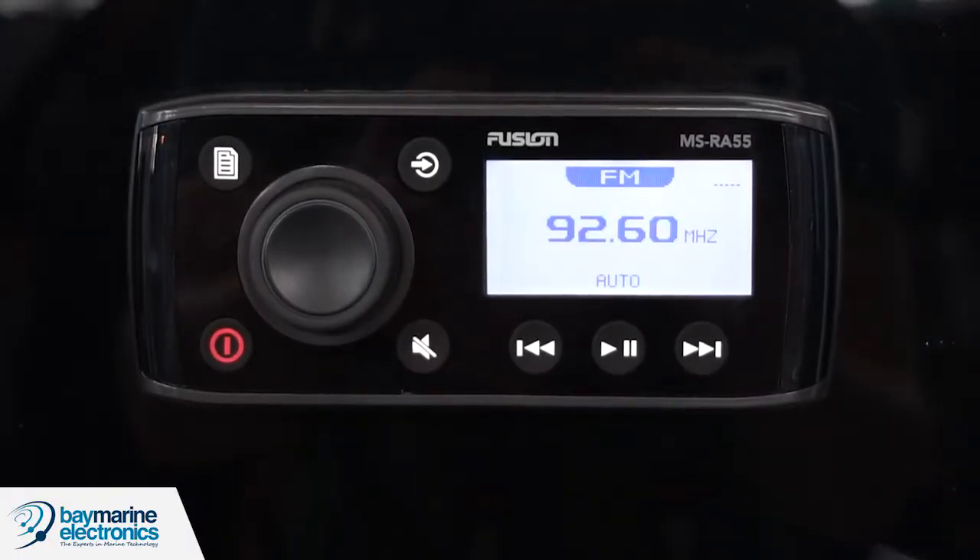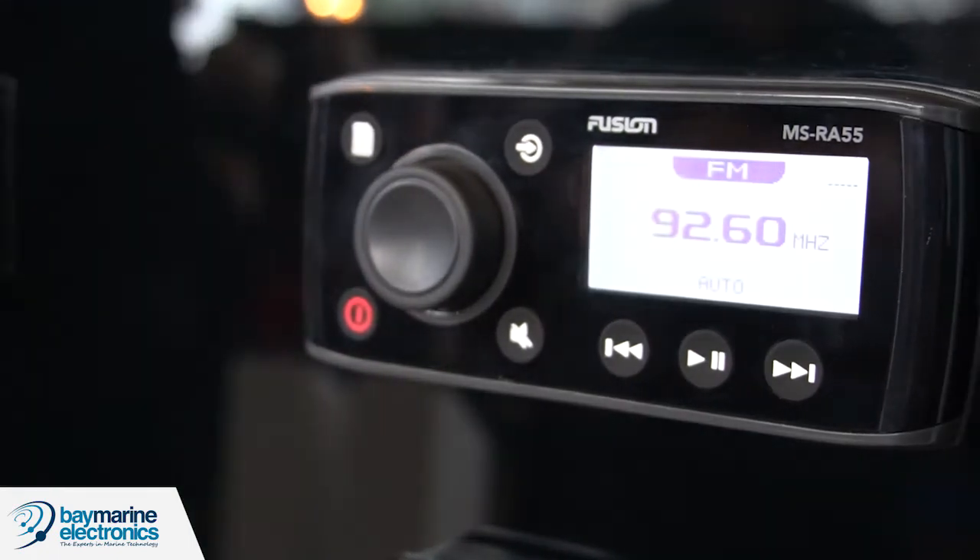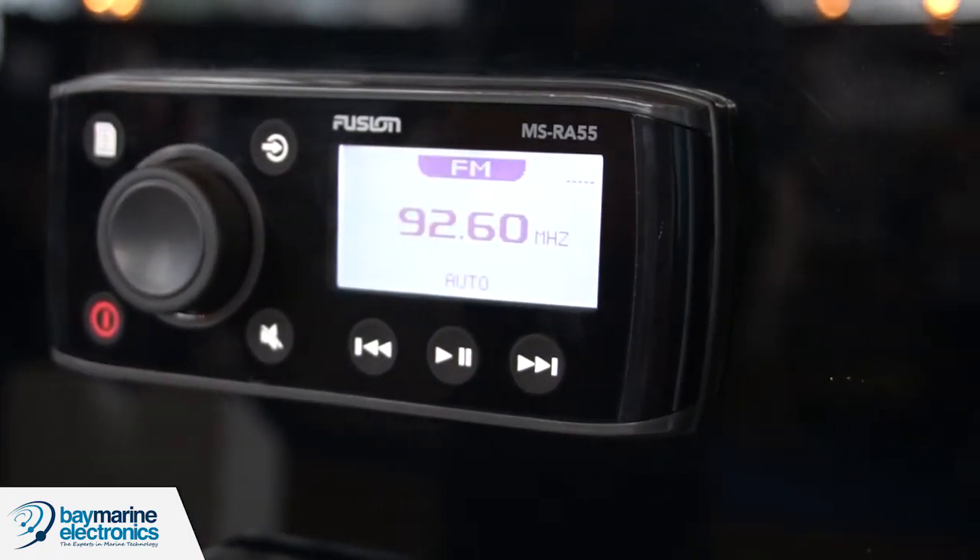We're also releasing the RA55 stereo, which is our new entry-level product. It's under $300, it now has four speakers and Bluetooth streaming. That's due to hit the streets in about two weeks and we're anticipating big sales for it. The RA55 is primarily for audio only, whereas the RA70 also has an NMEA version which enables you to connect your Fusion stereo to any of the major brands of multi-function displays.